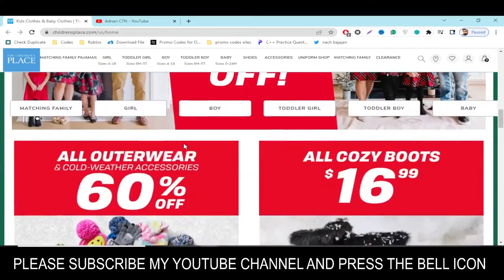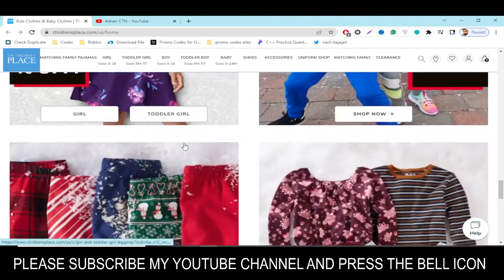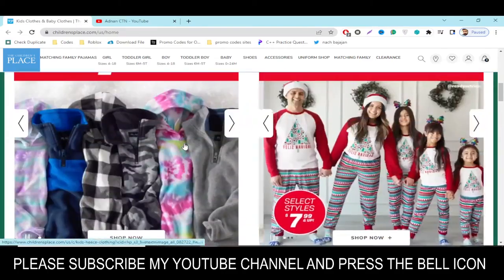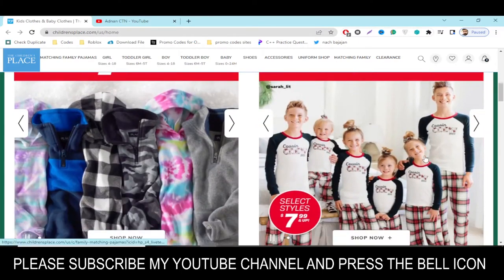Press the bell icon after subscribing so you will get a notification when I upload a new video and you will get the codes on time. I highly recommend you to please subscribe to my YouTube channel and press the bell icon. Let's get started.